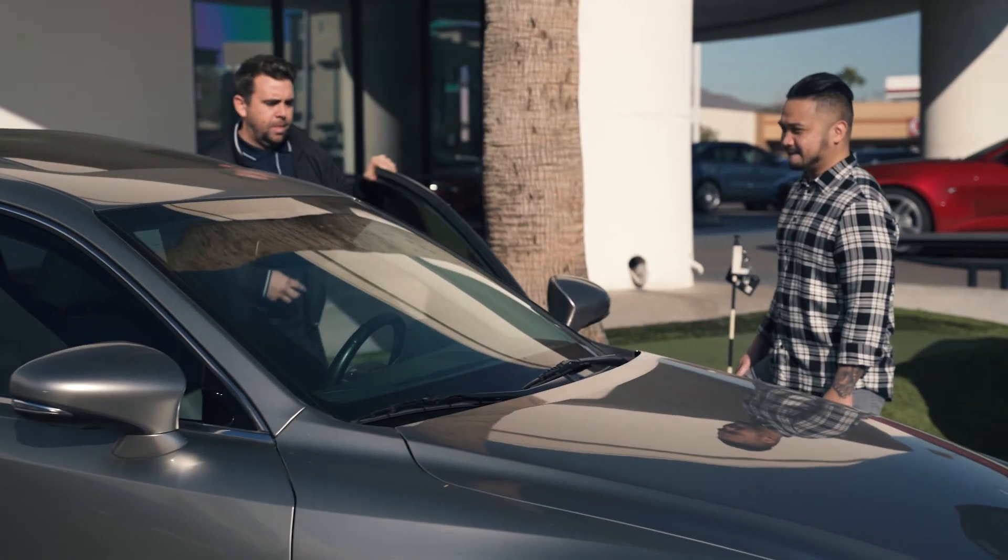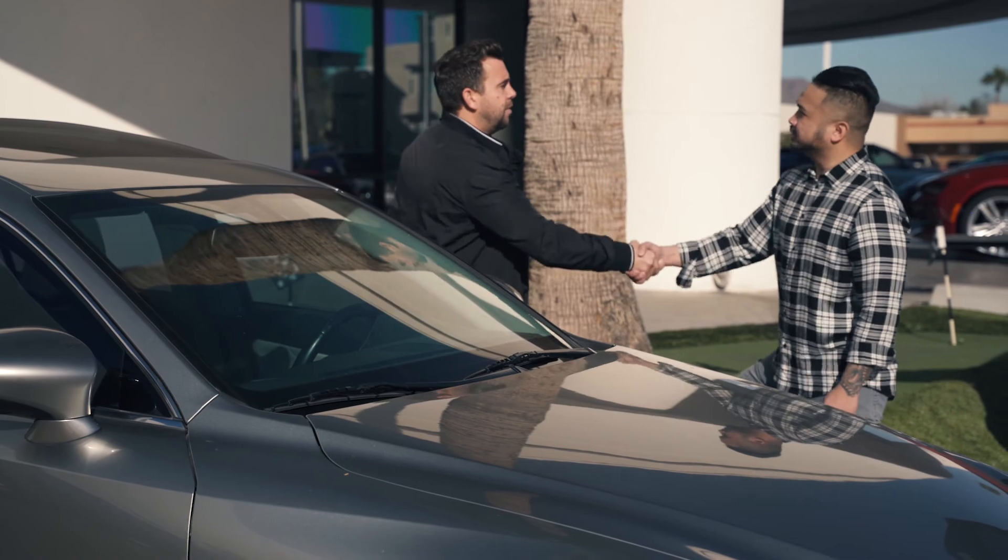Finally, bring your car to Certified Benz and Beamer for an inspection and enjoy your trade-in credit.